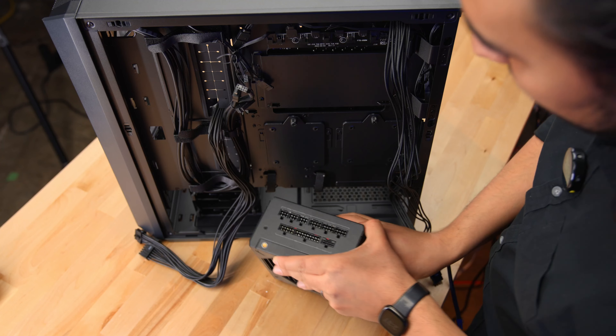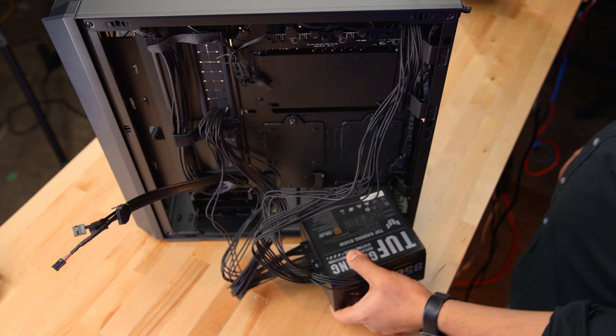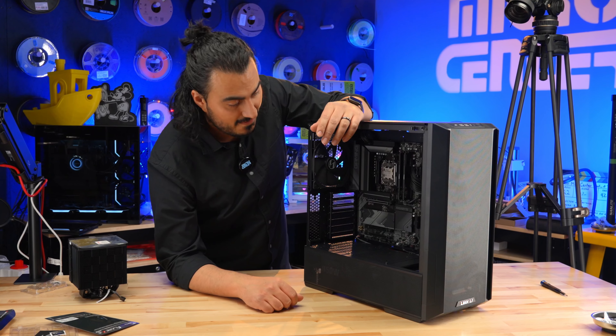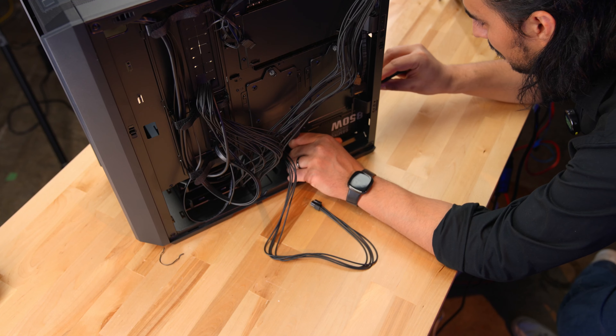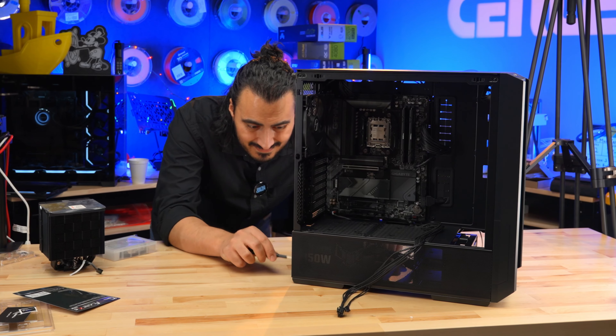I'm going to take the power supply, lay it in place. First, I'm going to run the cables. The USB runs into the side here. I really like this case, by the way — this is the easiest build I've done in a while. Let me run my GPU cable and have it ready for when I get the GPU. All of my power needs are pretty much set, so I can just lock down the PSU on the back of the case here.